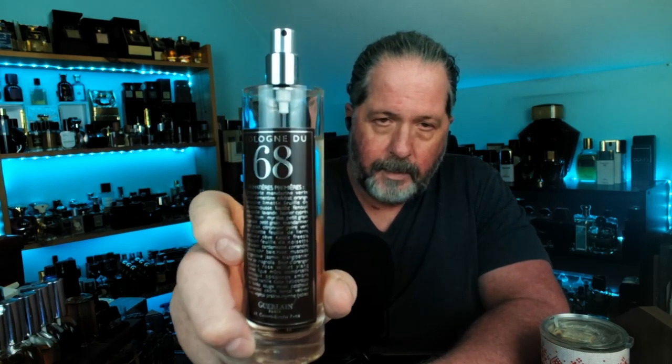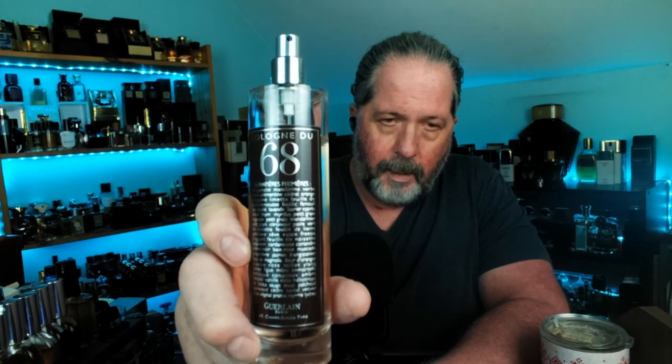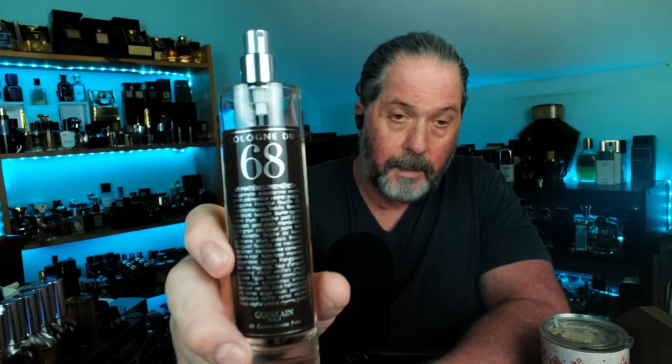This one rarely if ever gets talked about, and when it did come out it was widely panned as middle of the road, uninspired, un-Guerlain-like. I completely disagree. I've been sampling this on and off for the past year and I've totally fallen in love with it. This is Cologne du 68 by Guerlain.